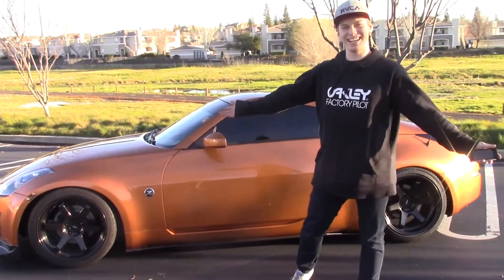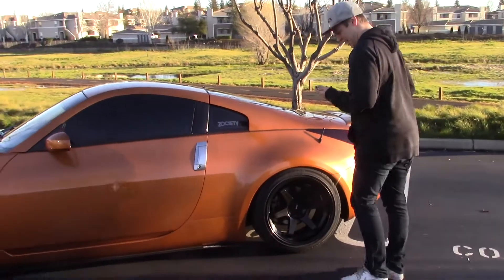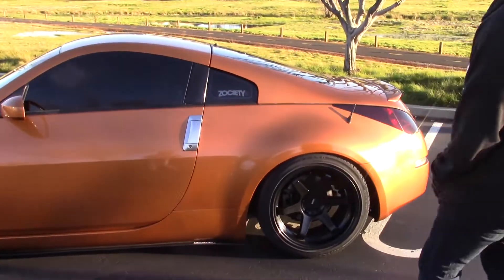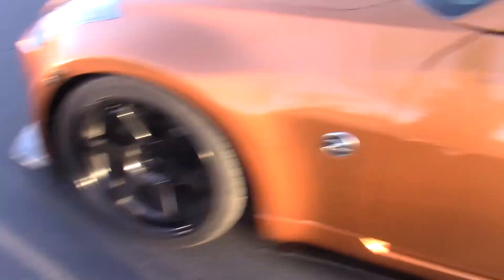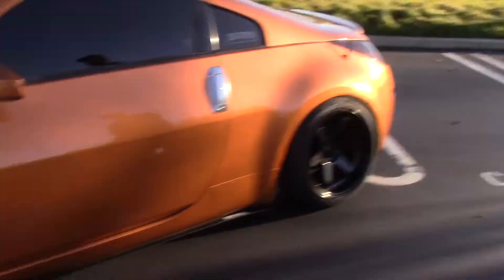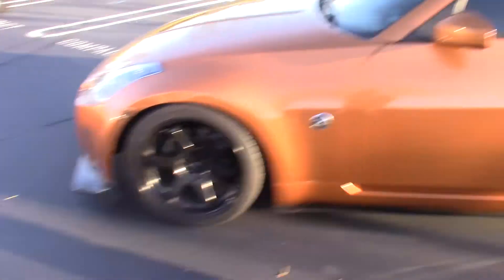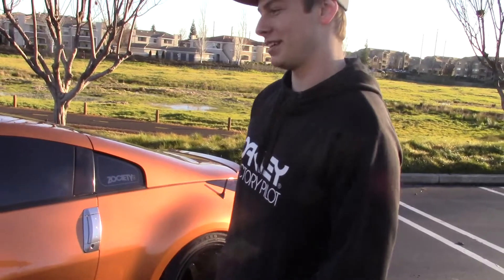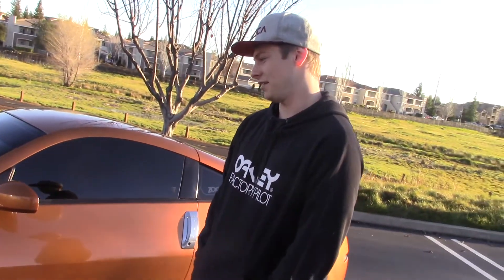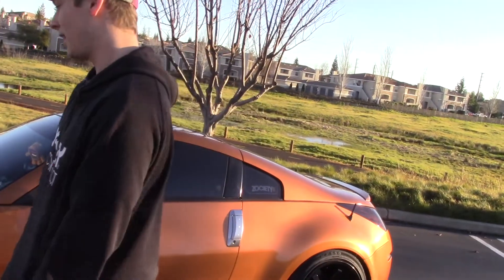So guys, this is my car check. Starting over here — I used to have 20-inch wheels, I switched to 18s: 18 by 10 and a half in the back, 18 by nine and a half in the front. In the back right now it's negative five offset, in the front it's positive ten offset. I have 255 by 40 by 18 tires in the back, and then I have some Meteor tires in the front — I believe it's 265 by 35 by 18.